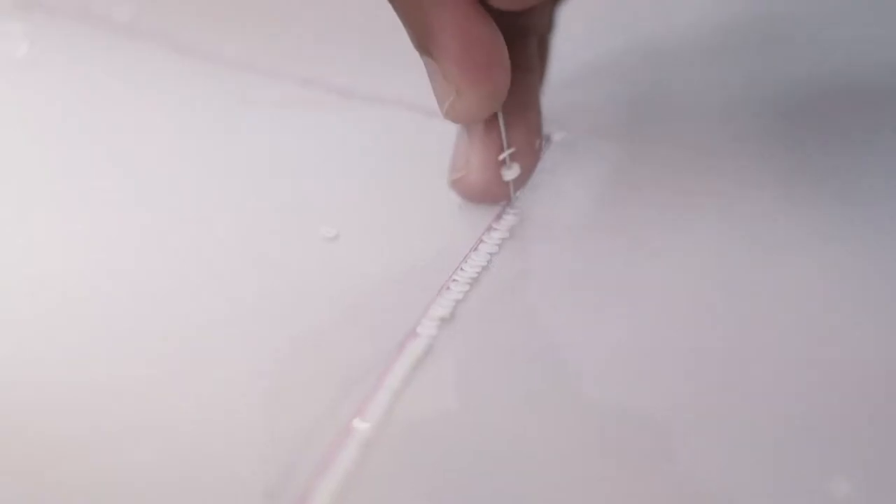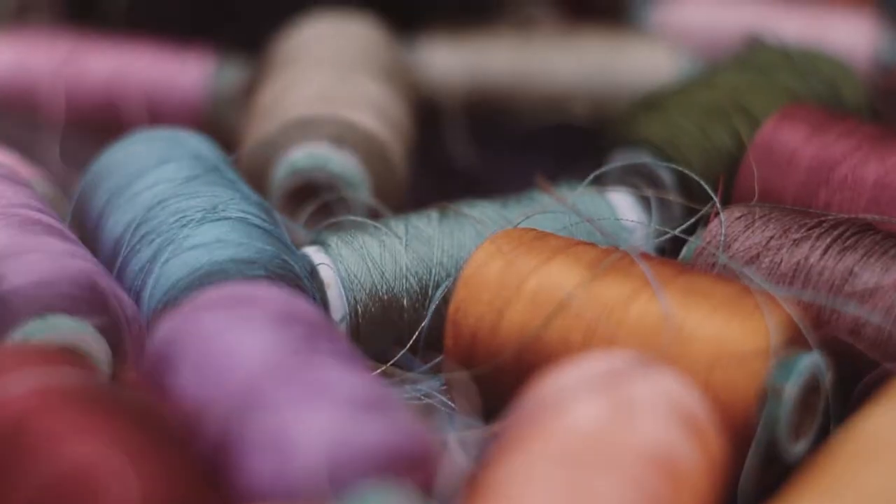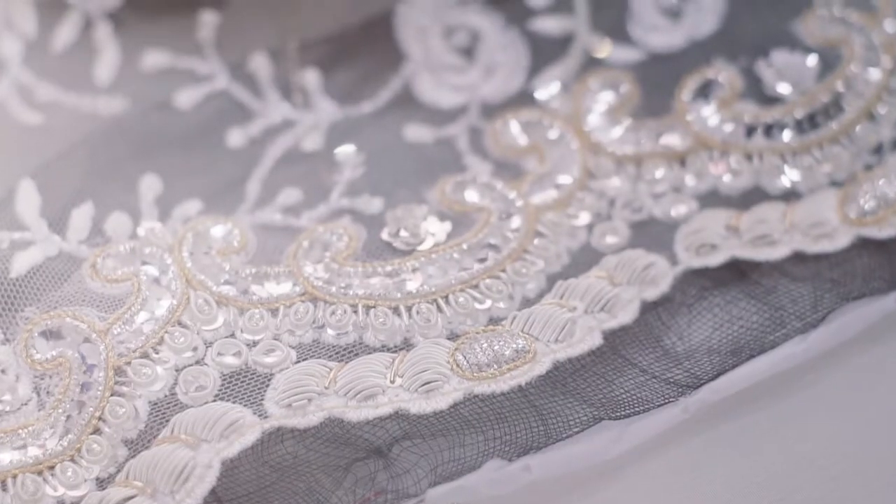Once it is printed on the fabric, each detail — what colour, what stuff, what zardozi has to be added — has to be selected. Once that is decided, all the material has been brought. Then it's all put together and magic is created.